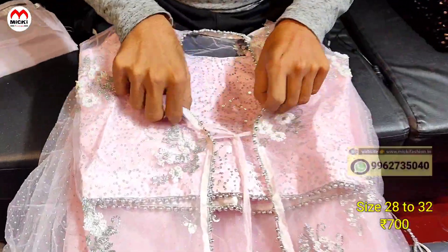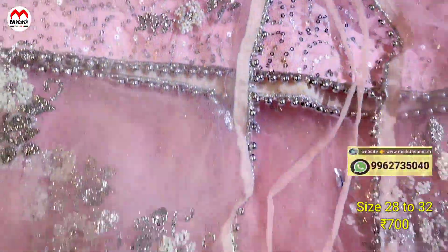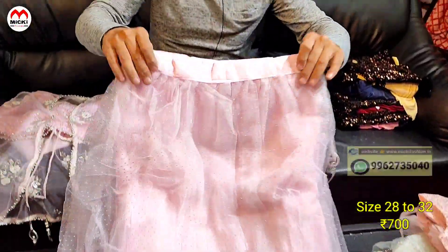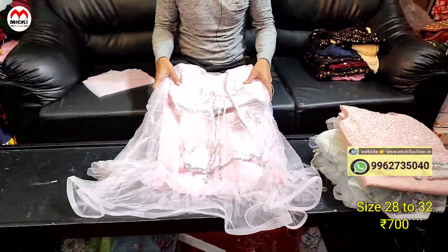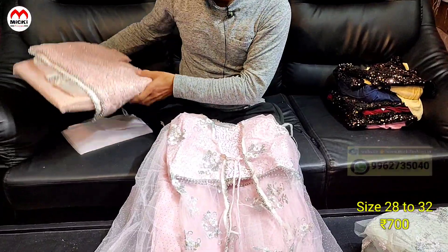Next, we have a netted shrug and blouse set. The blouse is standard size, so you can fit it according to your measurements. We have a pink color here, and the price cost is just 700 rupees. In this design, we have four colors available.